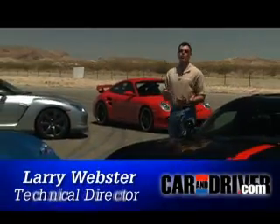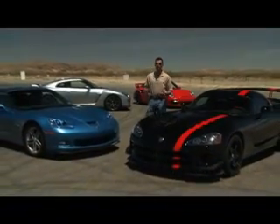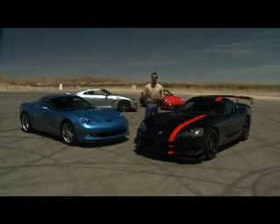Hi everyone, we're in California's Mojave Desert. The horsepower wars of the past 10 years have led to this: four road racers with 500 horsepower and spit-drying acceleration. Check your fear at the door because these cars require steady hands and steel nerves.